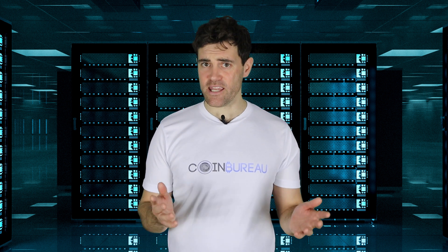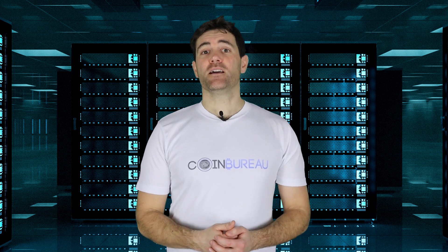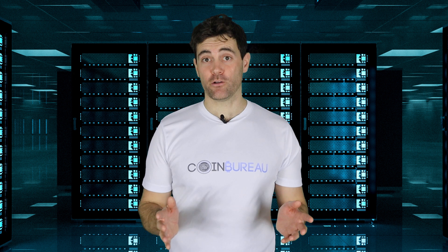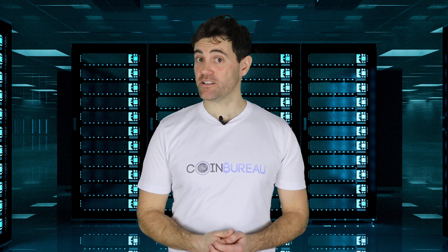But what exactly is this technology of which I speak? In this video, I will give you everything you need to know about Filecoin and its upcoming launch. So be sure to watch till the very end.